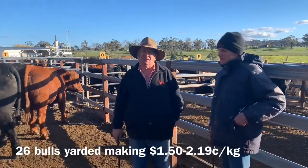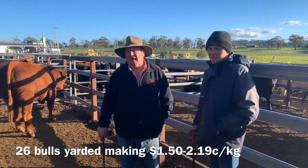For the yarding of 26 bulls here today, bulls made from $1.50 up to $2.50.